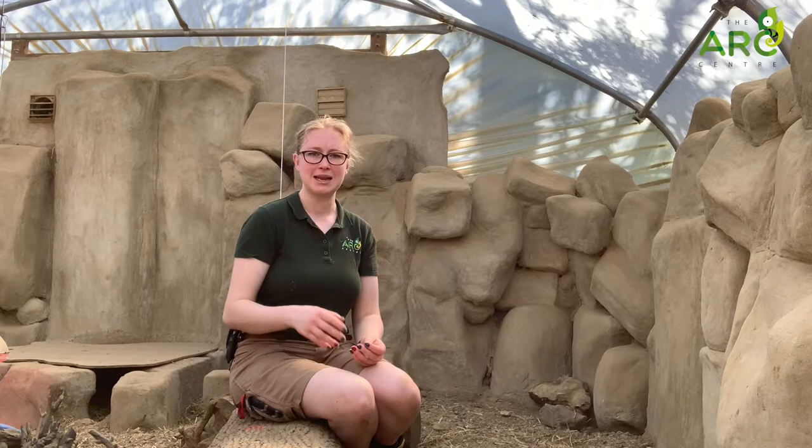The nictating membrane is slightly translucent in colour. We're going to try and see if we can get some footage of it so that you can see it nice and clearly.